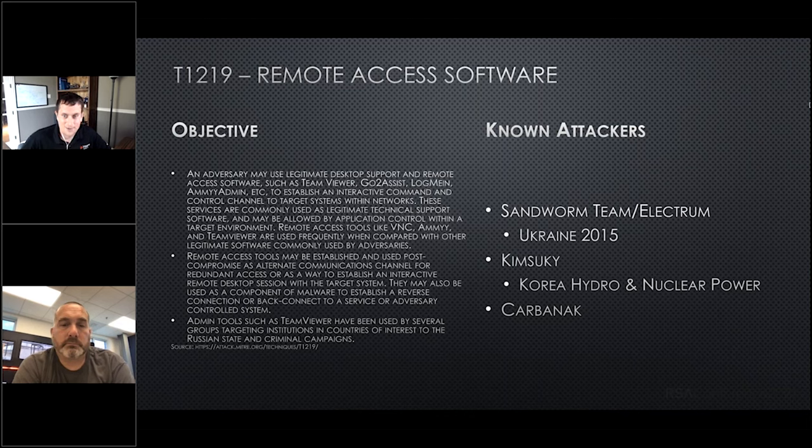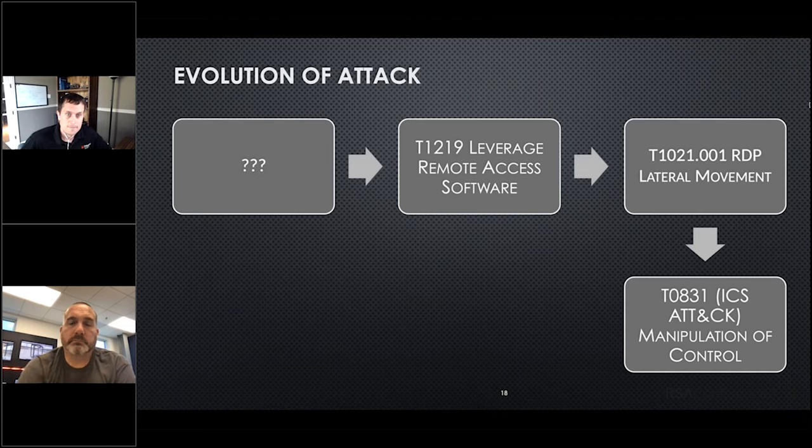Remote access software was used. Looking at known attackers, you see some of the Ukraine incidents and Korea Hydro with Kimsuky. Another tactic, and another way to look at it, is definitely pulling out those log files, because many of them — like TeamViewer — have really good log files if you know where to look. So we know remote access software was used to get to the box initially, there was lateral movement from that jump box over to the HMI, and the HMI was used for manipulation and control. Let's look at what happened before that.